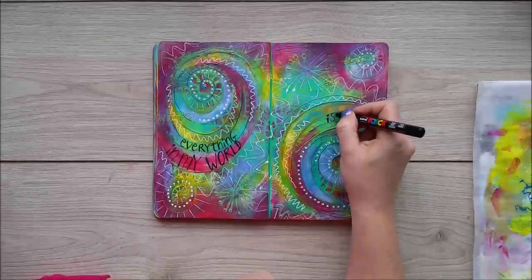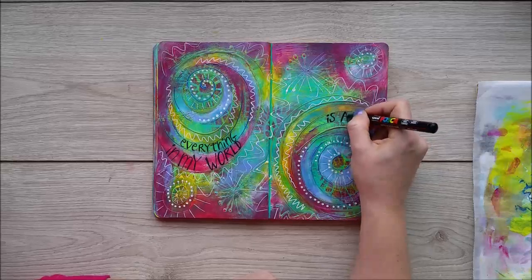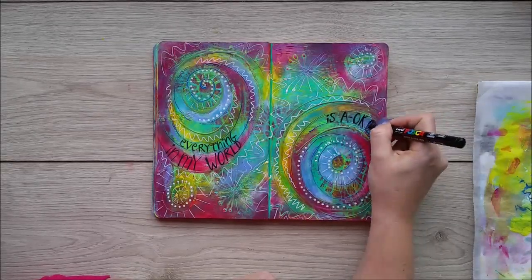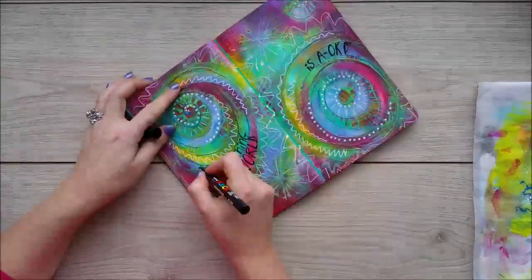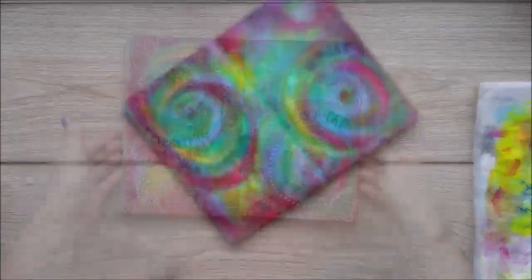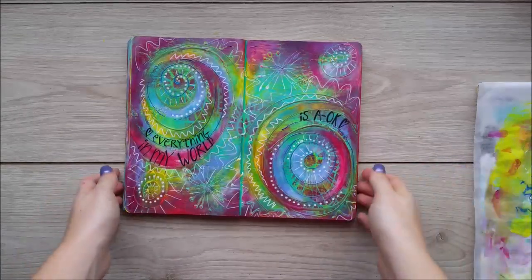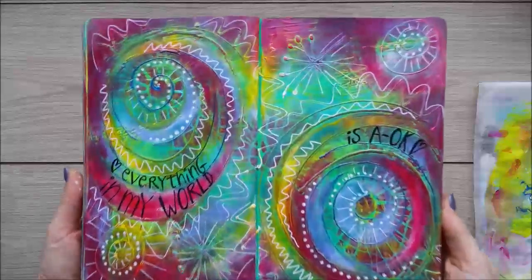It's very simple, and if you practice a little bit you can really add beautiful writing to your pages. Not that this is anything too special, but I like it. And there we go — we have finished pages!